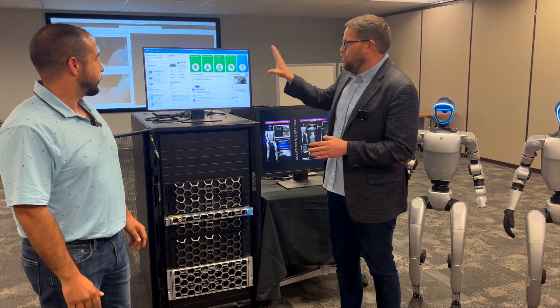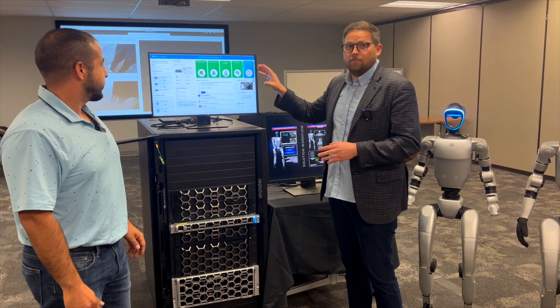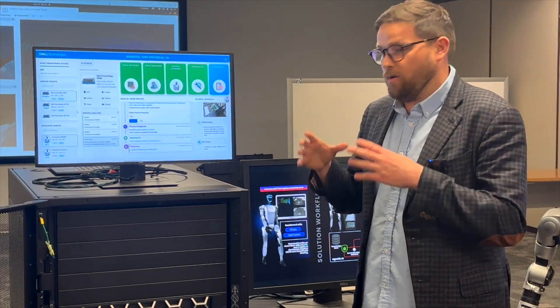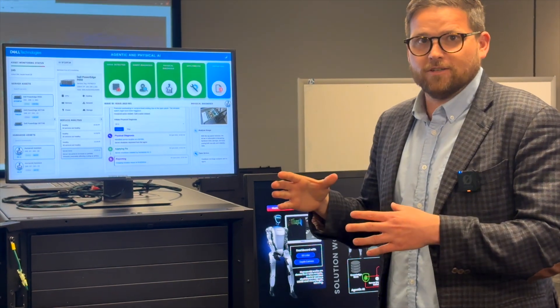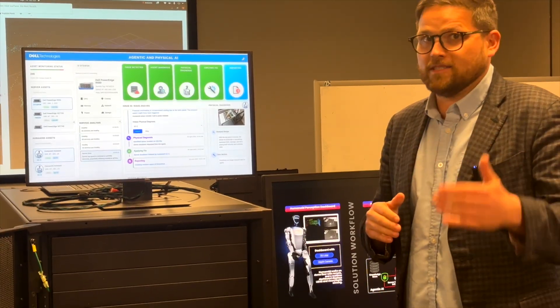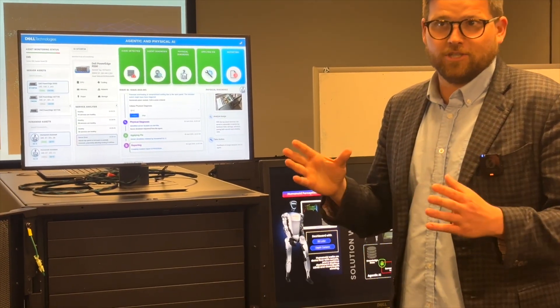What we have is a whole agentic RAG stack built with an integration into Dell iDRAC. So this AI agent can monitor the health of the infrastructure, do root cause analysis, generate reports, and even generate a JIRA-based ticket or work order to fix the machine.